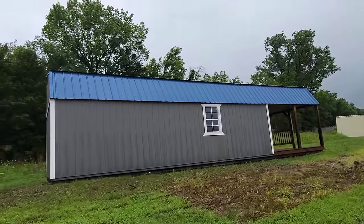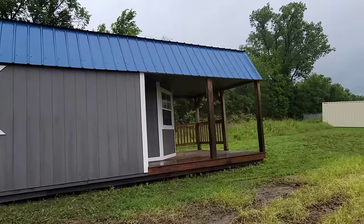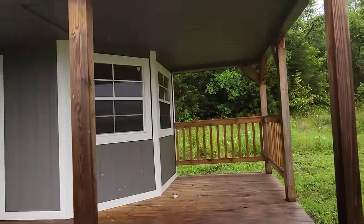We've got this monster shed over here — the barn style. I'm really digging the front porch on it, it's pretty big. It's got a bluish color metal roof and tons of windows. This one looks like it might be a repo as well.